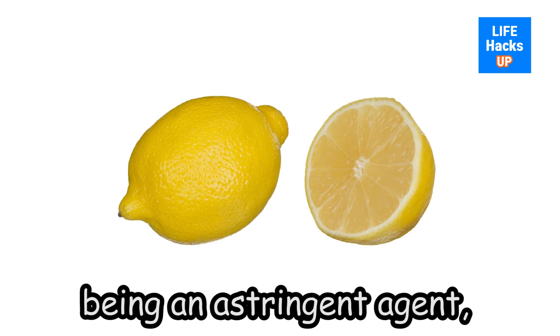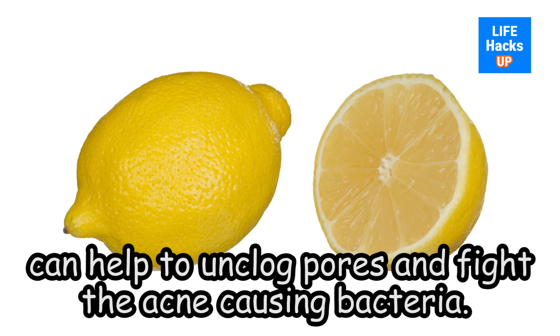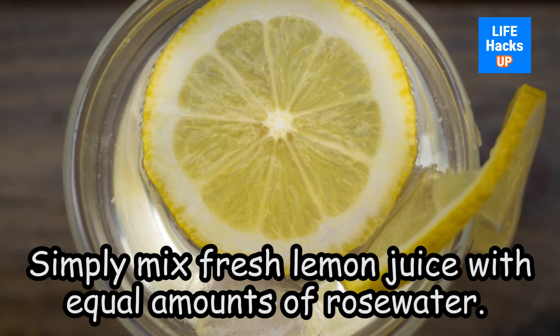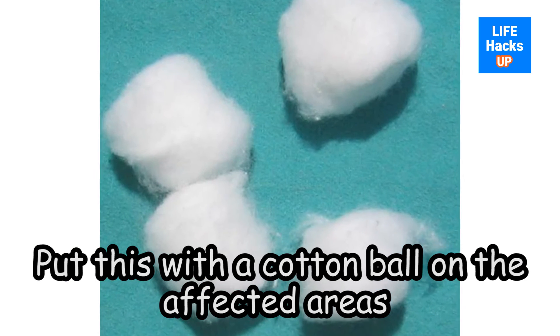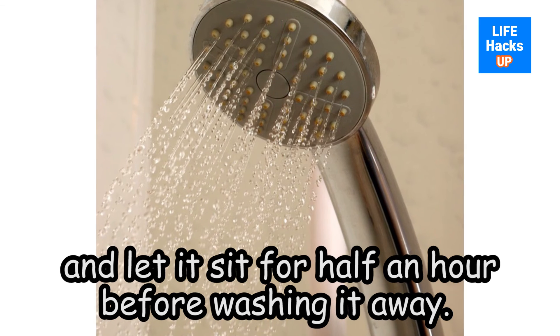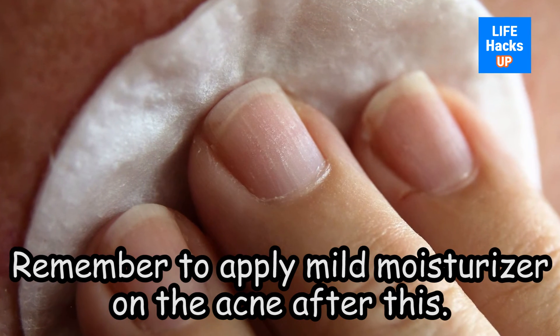Lemon, being an astringent agent, can help to unclog pores and fight the acne-causing bacteria. Simply mix fresh lemon juice with equal amounts of rose water. Put this with a cotton ball on the affected areas and let it sit for half an hour before washing it away.